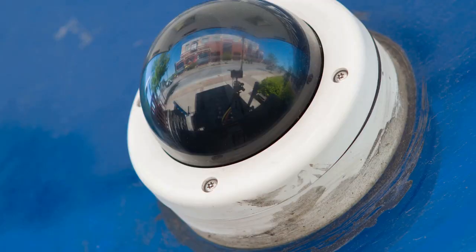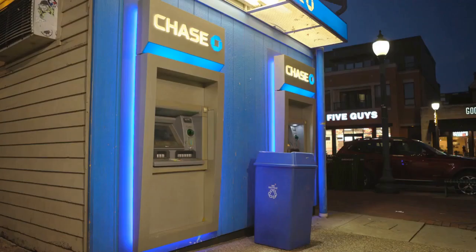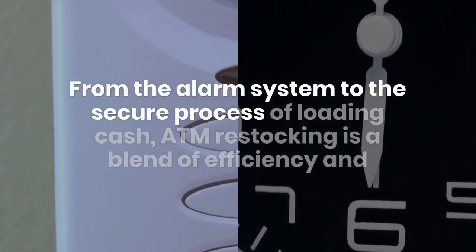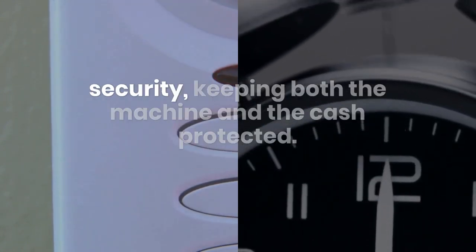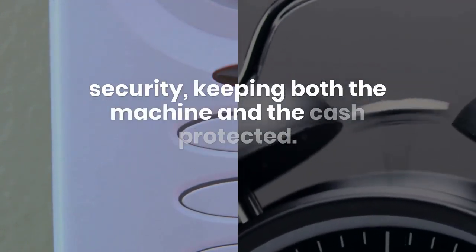You might be thinking: what about security? Fear not — every step is tightly choreographed to ensure safety. From the alarm system to the secure process of loading cash, ATM restocking is a blend of efficiency and security, keeping both the machine and the cash protected.